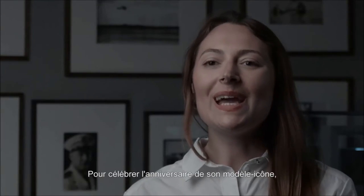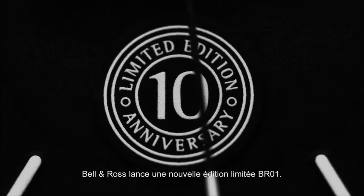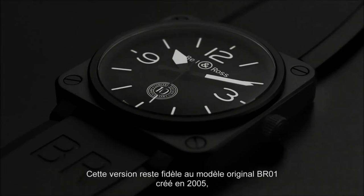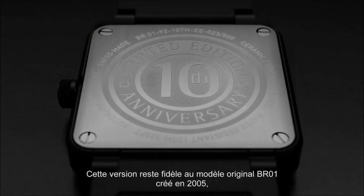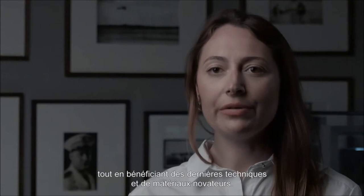To celebrate the anniversary of its legendary watch, Bell & Ross launches a new BR-01 limited edition. This version remains faithful to the original 2005 BR-01, but uses the most innovative techniques and materials.